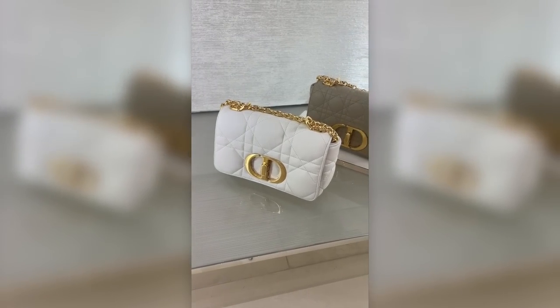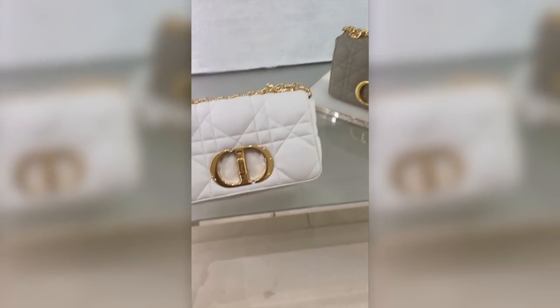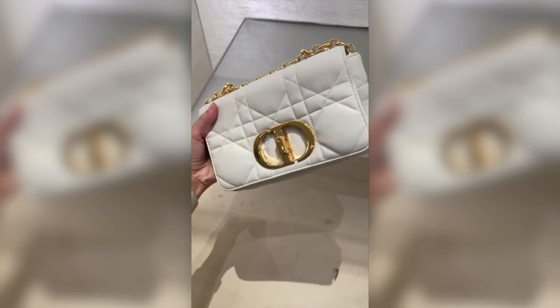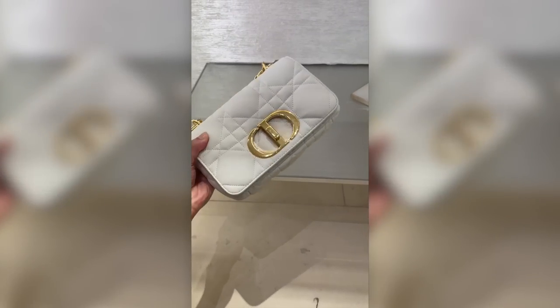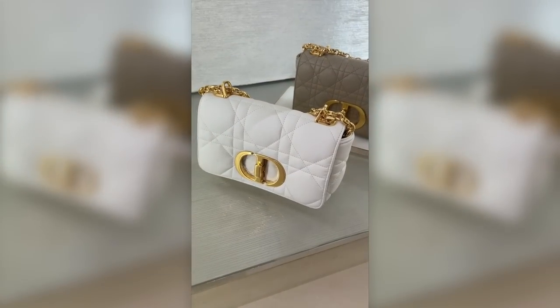And then here we have the small coral bags. The one on the left with the white is actually in the macro cannage. What I noticed is that the macro cannage, at least, felt a lot more matte compared to the regular coral bags. I actually really, really want to add a small one — you guys know that yellow one is the one that got away.